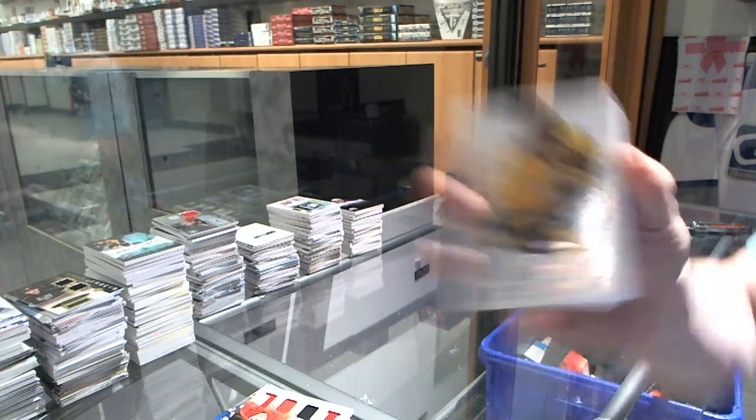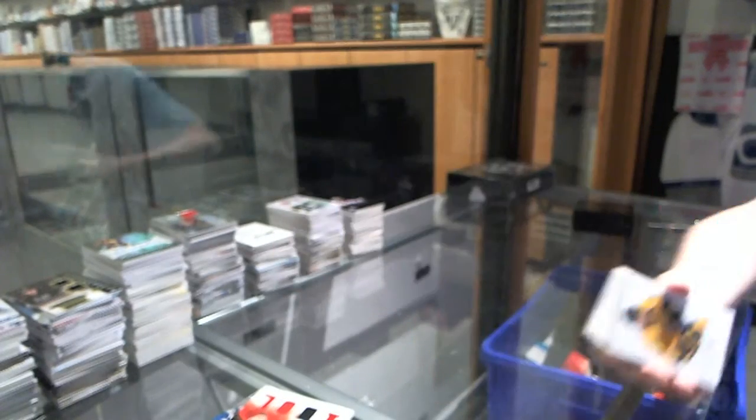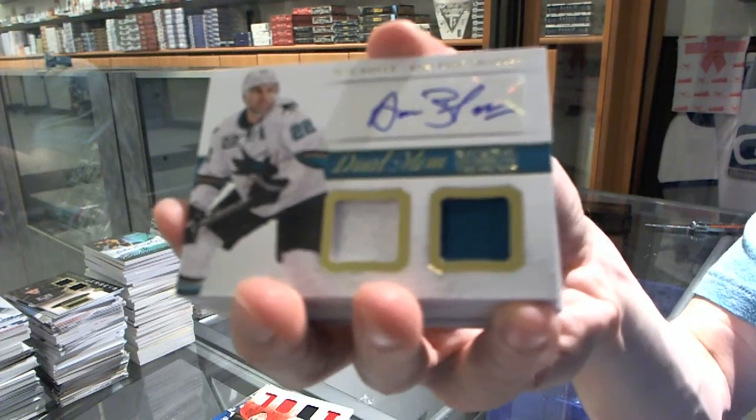Base card numbered to 199 for the Nashville Predators, Mike Fisher. We've got a dual jersey and autograph for the San Jose Sharks, Dan Boyle.